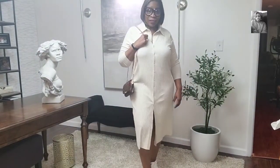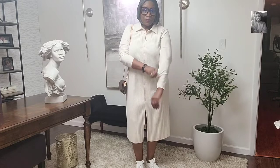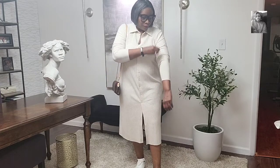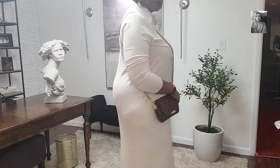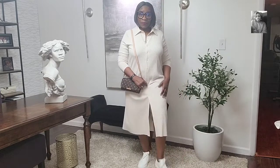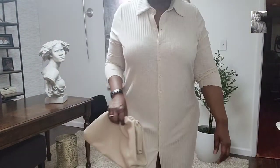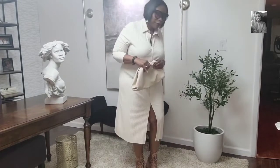Everything is extra large with the exception of one dress, and I'll let you know when we get there. This is a stretch ribbed dress. It is buttoned down with long sleeves — I'm going to push the sleeves up. All the buttons are functional. I paired this with the Sam Edelman tennis shoes. You can just run an errand, throw this on, put your sneakers on, grab your purse, and you are out the door. Of course, I will be wearing different shapewear when I wear this out — no panty lines.